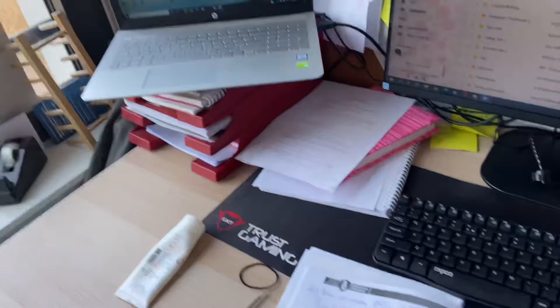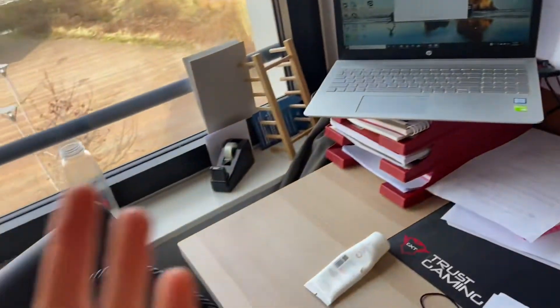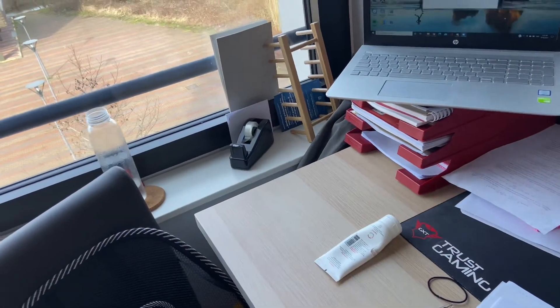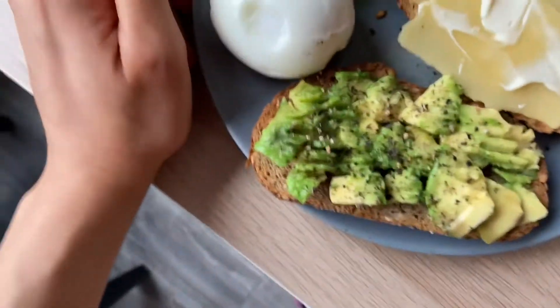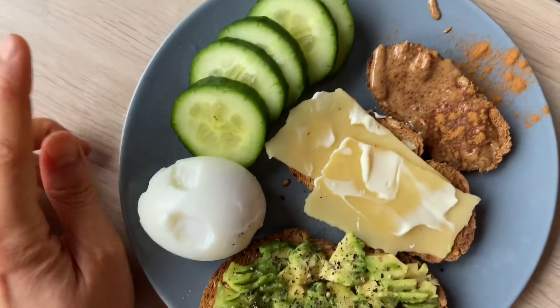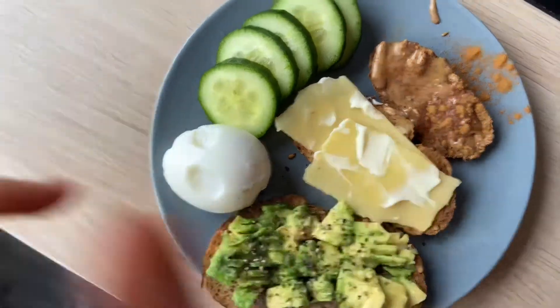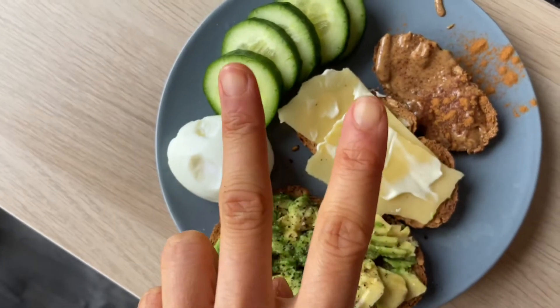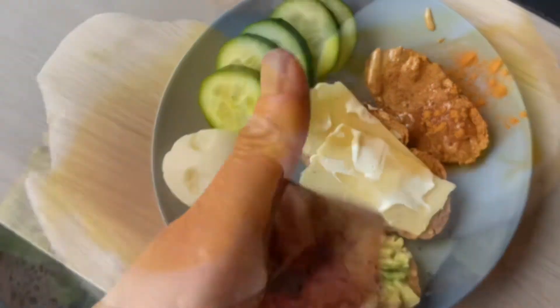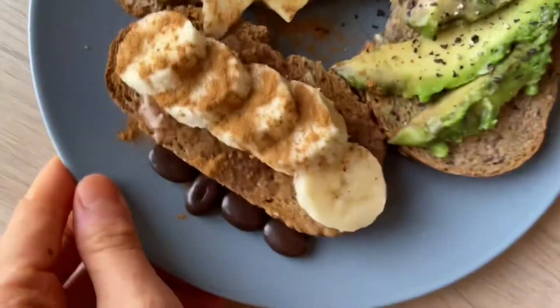I can't really film exactly what I'm doing because it's study related, but I've just been having Zoom meetings and lectures all day. Easy quick lunch because I'm still working — bread with avocado, cheese, mayonnaise, almond butter, cucumber, and egg. I also had two crackers with peanut butter and banana.